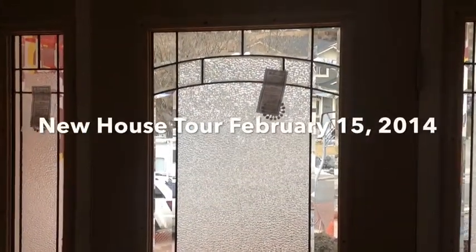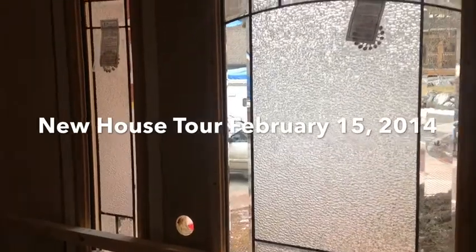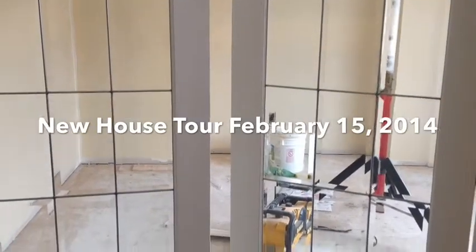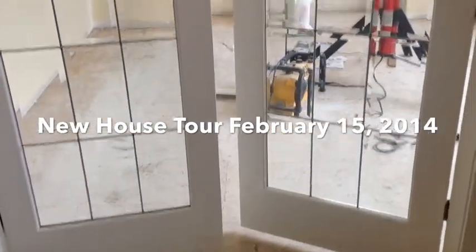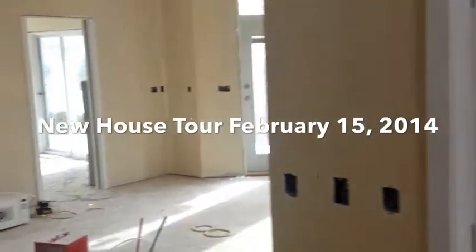We're just doing a new tour of the house here. We're at the painting stage and finishing, and that's the front door. Over here we have the doors in now for the dining room. This is a French door, and then if we go over this way...